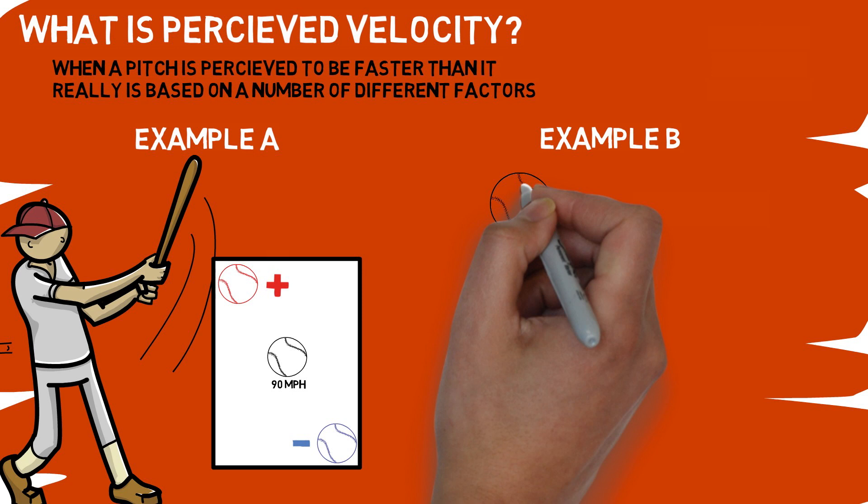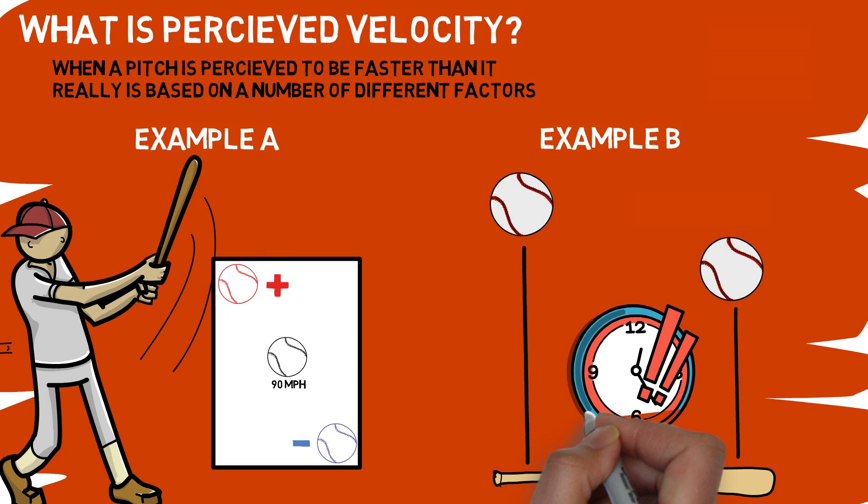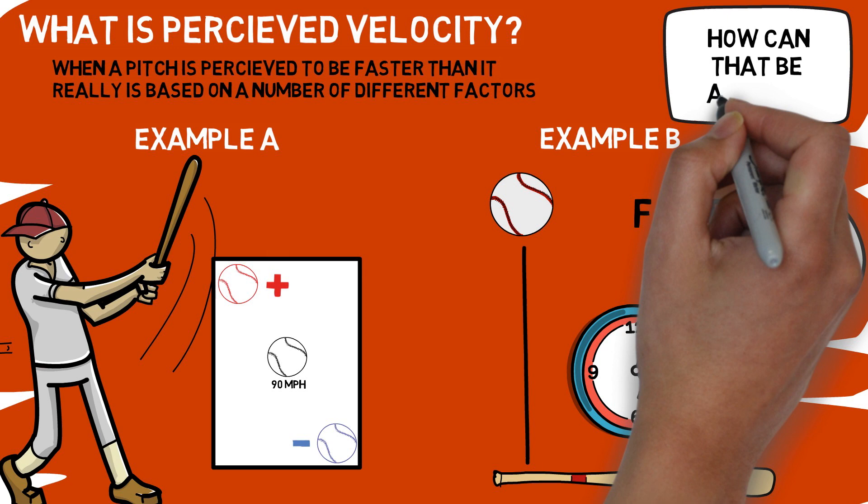In our second example, which is more commonly thought of when we refer to perceived velocity, we're talking about where a pitch is released in space. If two pitches are thrown at the same speed but one is released a few inches further than the other, what is the speed difference and how can you use that on the mound? The obvious answer is simple — the first pitch is going to appear faster to the hitter because it takes less time to travel a shorter distance at that same speed. That should make a lot of sense, but in both examples, how much of a difference does it make and how can it be applied?